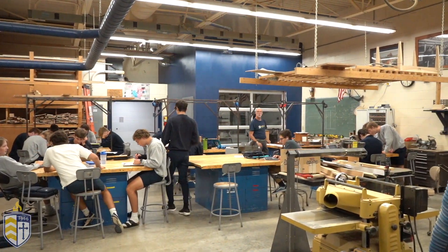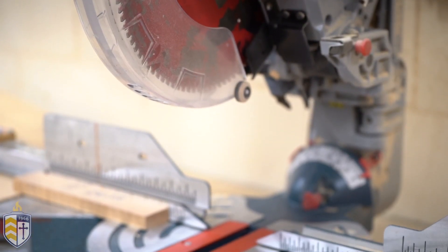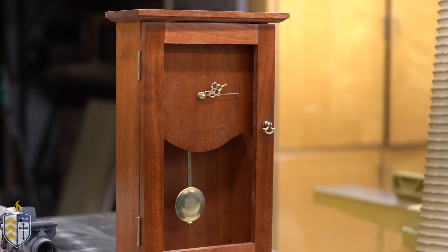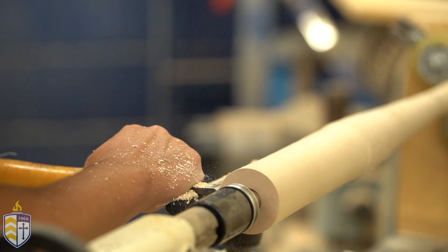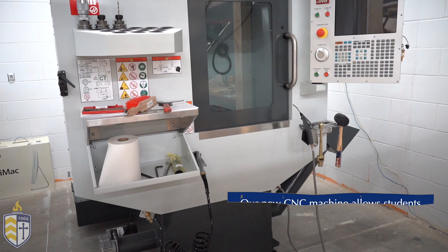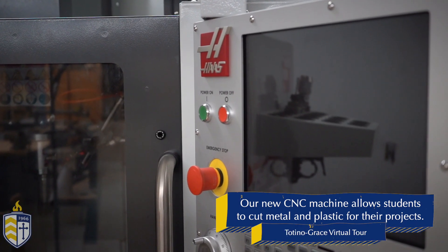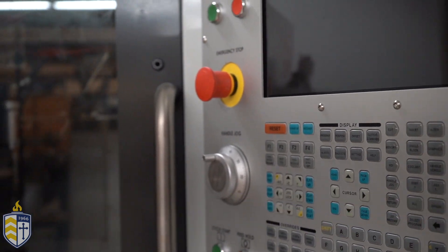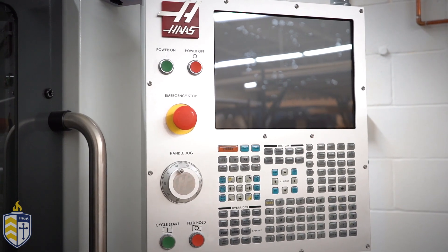Now we're in the industrial arts studio. Tatino Grace is proud to be one of the only Catholic schools that still offers this as an elective. Some things that have been made in this classroom are grandfather clocks, end tables, guitars, poker tables, and much more. From here let's head over to the chapel.